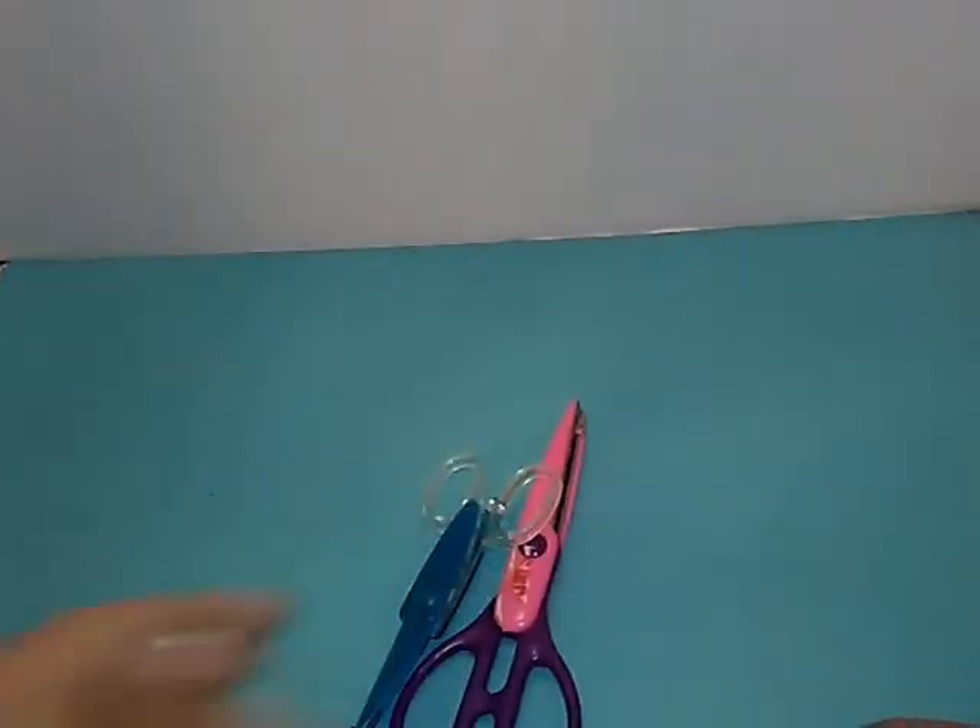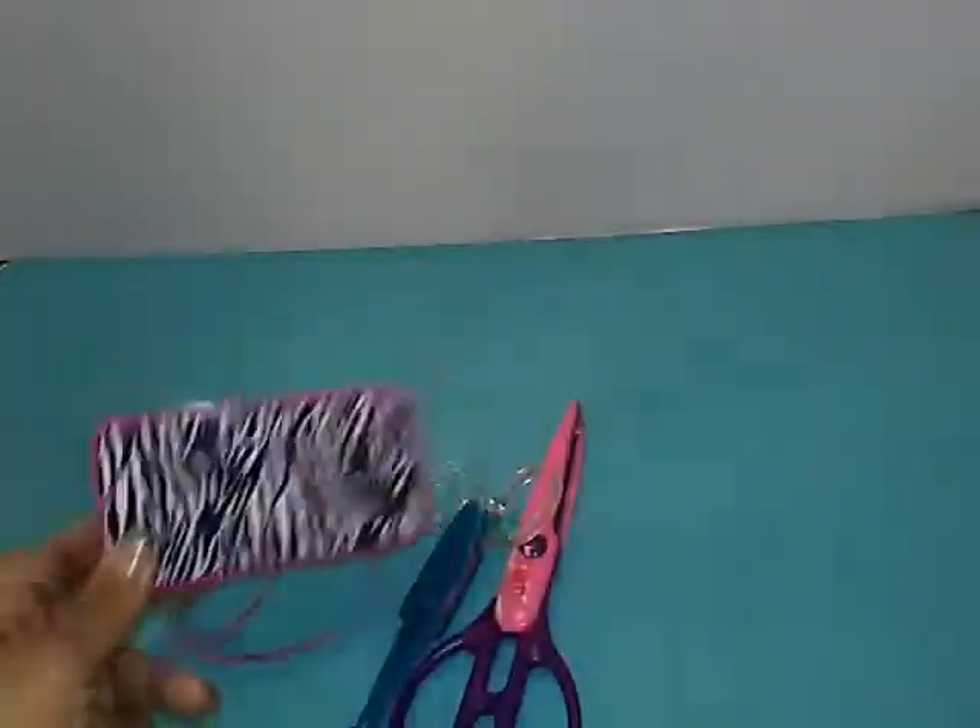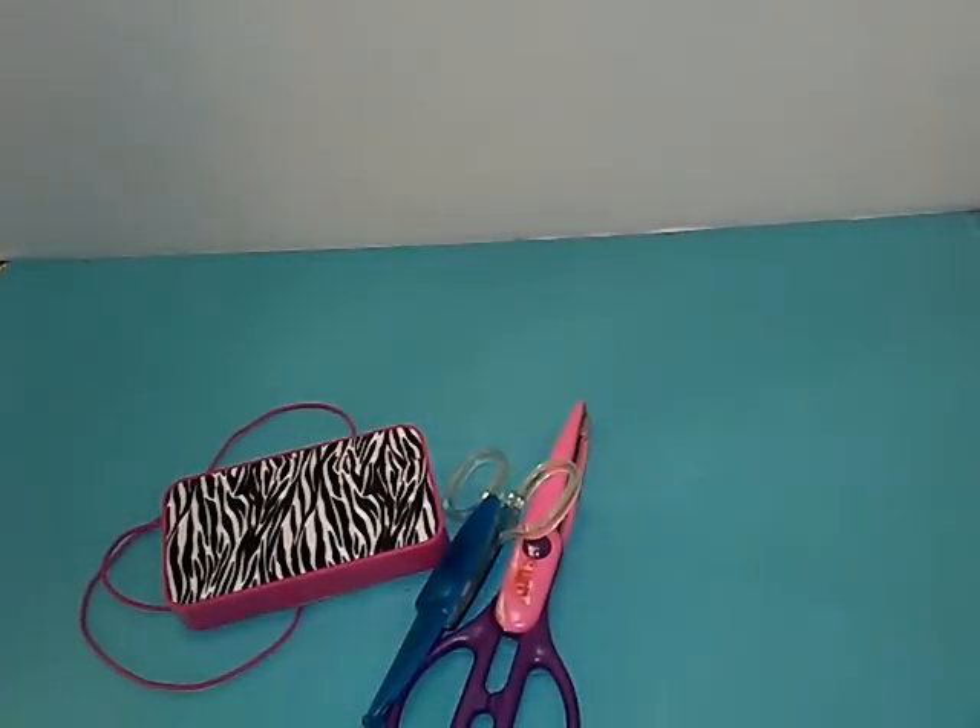Hey everyone, it's Brandy here. I'm going to do my garage sale haul. I got quite a bit this weekend. Got some cutting shears. I got this little mini speaker for 50 cents. It's battery operated but I use them for my computer so I can hear everyone better.